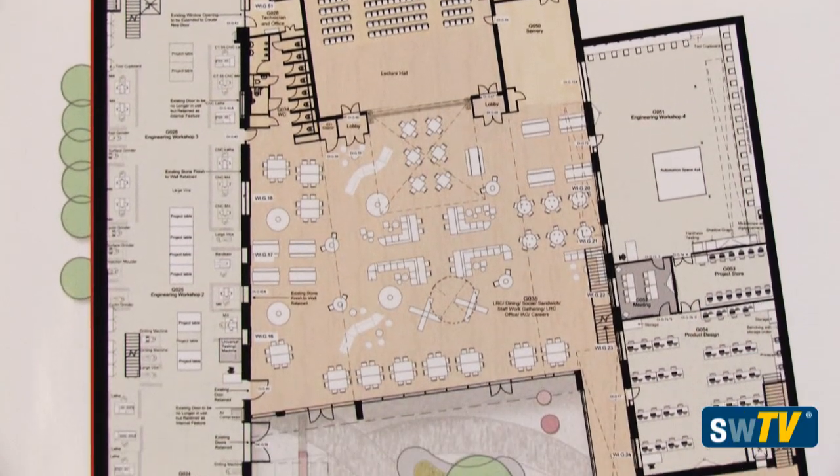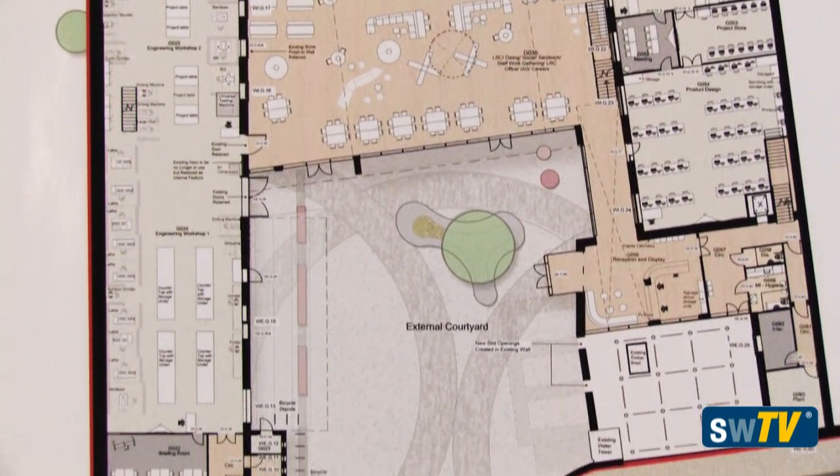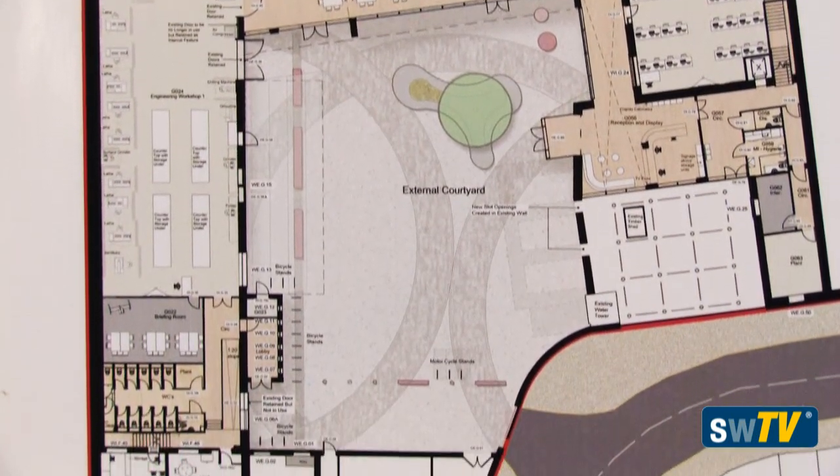There was a real distinction of bringing back into life those industrial units, but also creating a real modern facility. There's a strong philosophy on the way that the new building just lightly touches the old building, so you can see and learn from the building itself as well.